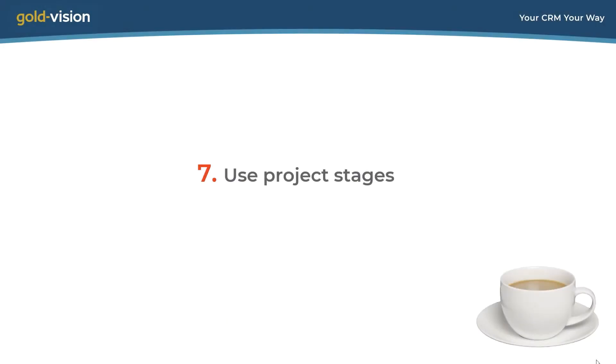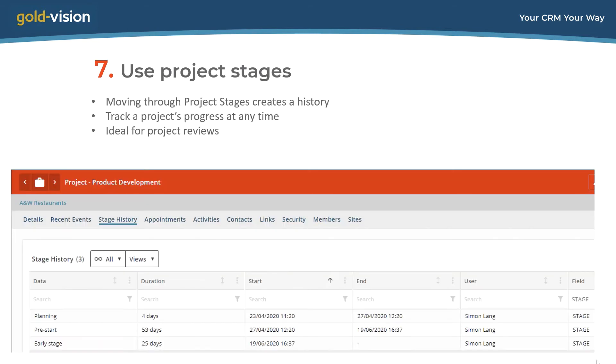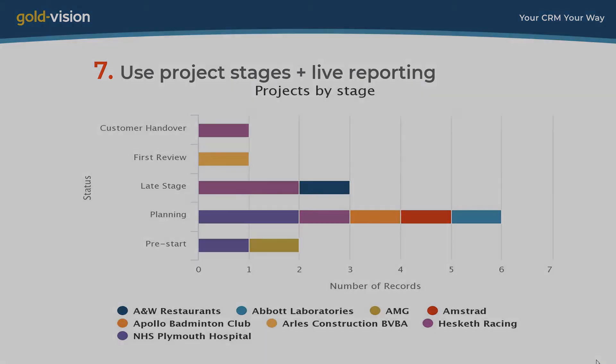The final trick is to use project stages. Many project managers prefer to move their projects through defined stages, and you can replicate those stages in Goldvision projects. This isn't just current status — it's also a trail of the project's progress through the stages. This stage history is automatically created whenever a project moves between stages. That's useful for any one project, but if you have several projects live at once, it will give you an overall status update on where all projects are now.